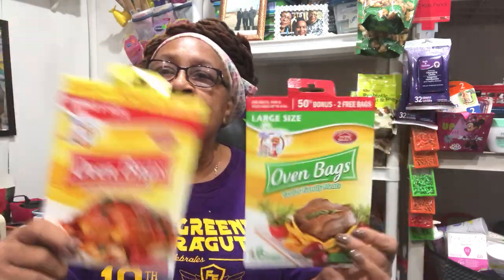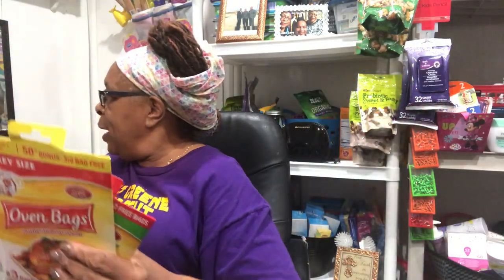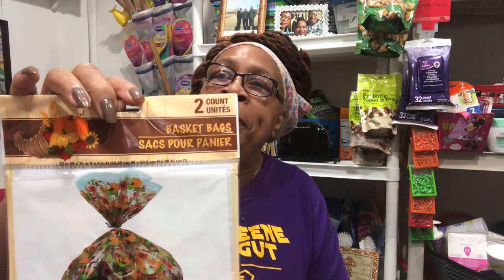I grabbed three sets of those and I saw them all over the store. I also bought these basket bags — there are two in here. They're 22 inches in width by 25 inches in height and four inches in diameter. These are nice size bags. Look how pretty they are!